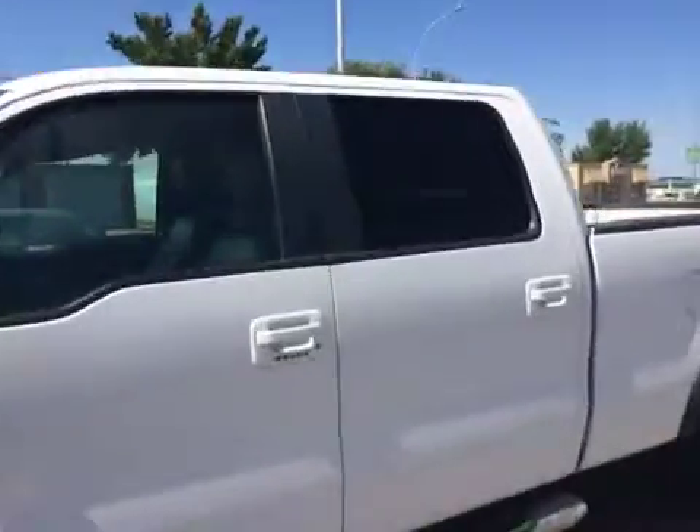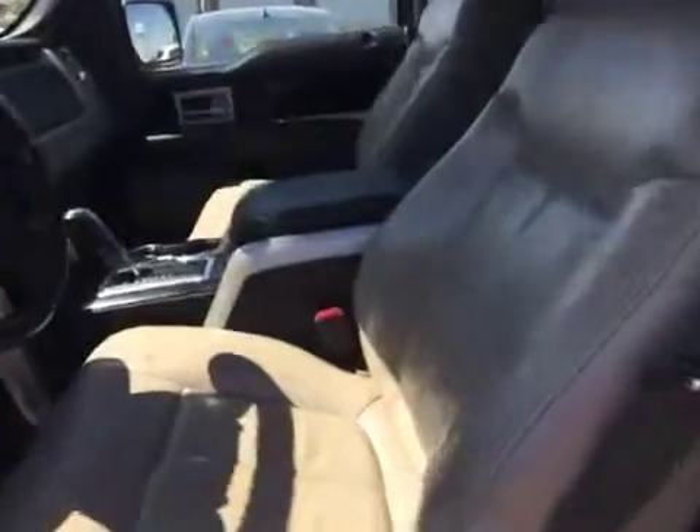Let's have a look at the inside here. You've got the keyless entry pad, leather seats, air power. So you have a medium gray color. Two passengers in the front, three in the back.